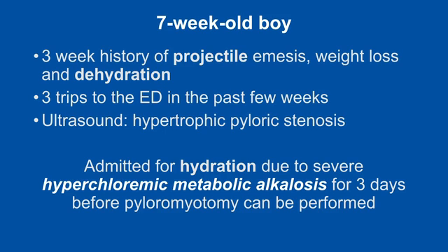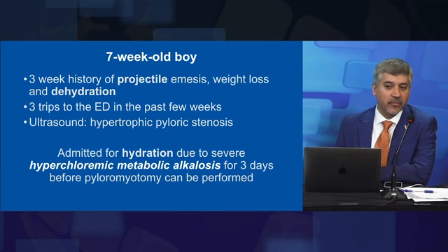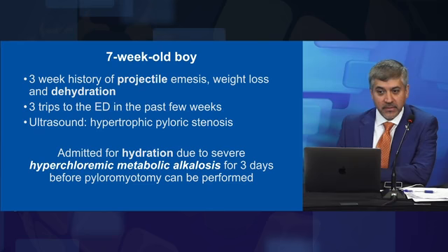We'll start with the vignette: a seven-week-old boy who presents to the emergency room with a three-week history of projectile emesis, weight loss, and dehydration. He's had three trips to the emergency room in the past few weeks and been sent home each time. The ultrasound done this time reveals hypertrophic pyloric stenosis.